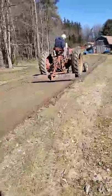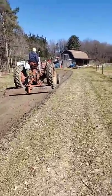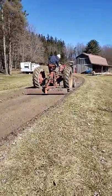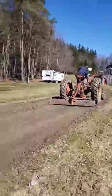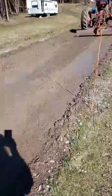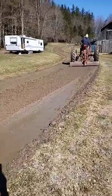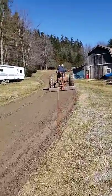Yes it does, Lisa. Yep, he had a little bit of a time starting it, but it's running really well. See how our driveway is a mucky mess — he's trying to grade it a little bit.